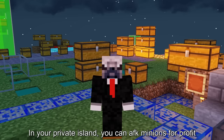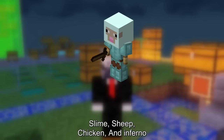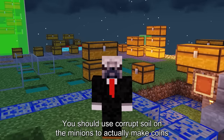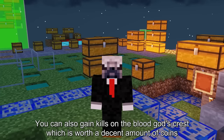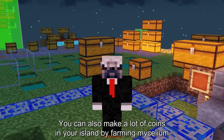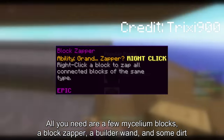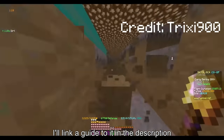On your private island, you can AFK minions for profit. The main minions you should AFK are slime, sheep, chicken, and inferno. You could also AFK high-tier revenant but they cost a lot of coins. Use corrupted soil on the minions to actually make coins. You can also gain kills on the blood god's crest, worth a decent amount of coins. You can also make coins on your island by farming mycelium — and the perk is you don't really need a lot of progression to do this. All you need is a few mycelium blocks, a block zapper, a builder wand, and some dirt. I'll link a guide in the description.